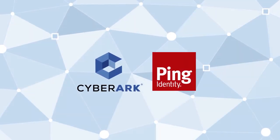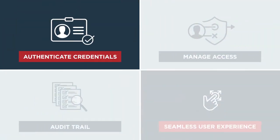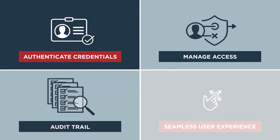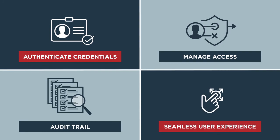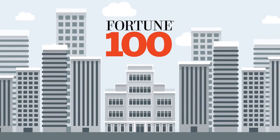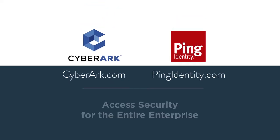Designed to meet even the most complex challenges, our integrated solution enables you to securely authenticate privileged credentials, centrally manage access with granular controls, and provide a clear, detailed audit trail — all in one fast and seamless user experience, trusted by over half the Fortune 100. Our powerful solutions are proven in scale and performance. Visit us online or contact a local CyberArk or Ping representative today.